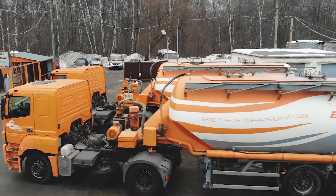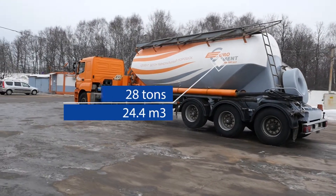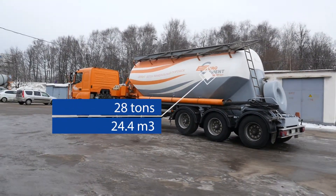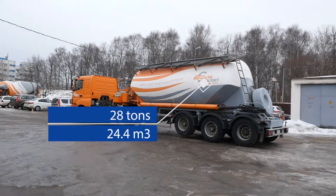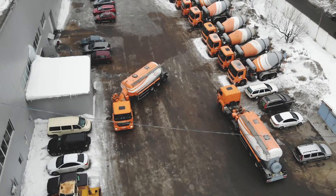The load capacity of the TC 21.1 cement truck is 28,000 kilograms. Tank capacity is 24.4 meters cubed. The cement truck is characterized by high stability and maneuverability.